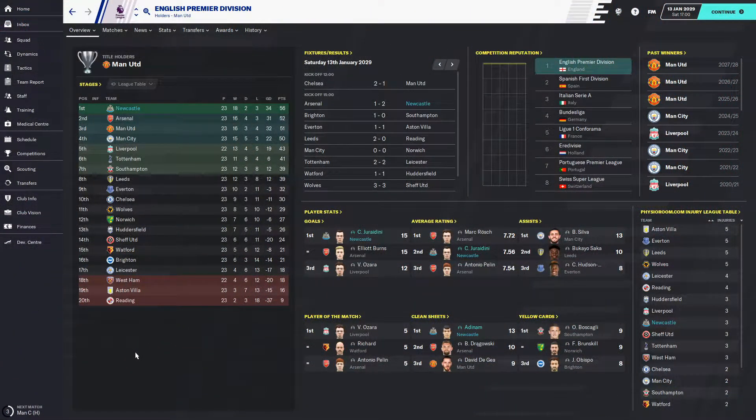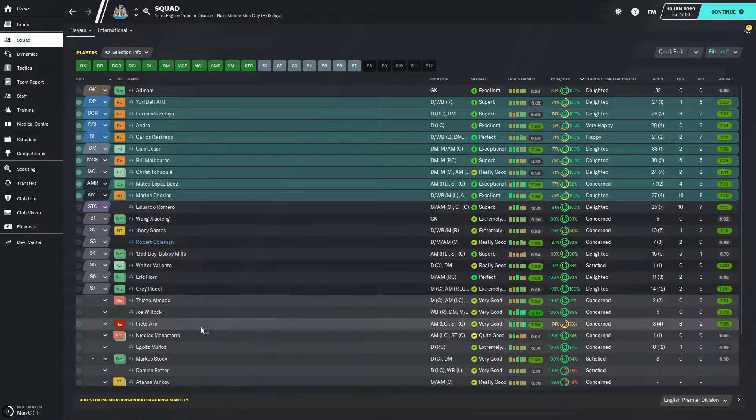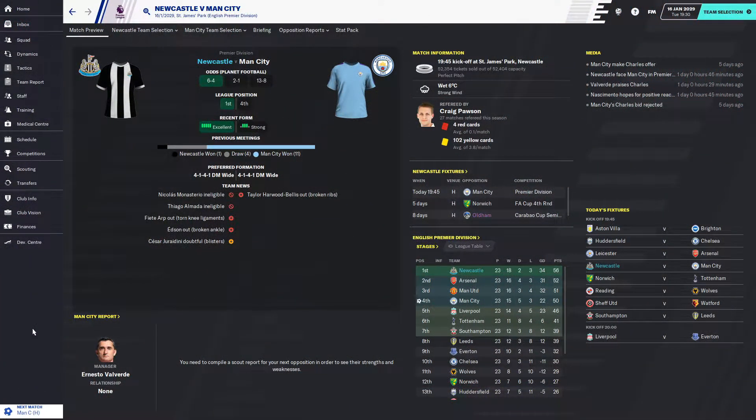We're now four points clear at the top. Man City drew nil-nil with Norwich, so from first to fifth is ridiculous — we are 13 points clear of fifth-place Liverpool. We've got Man City in three days time, which is a big worry. I'm going to give pretty much everyone who could do with rest two days off. Manchester City are in fourth place — we need to keep an eye on Leicester versus Arsenal, hoping Leicester can do us a favour.